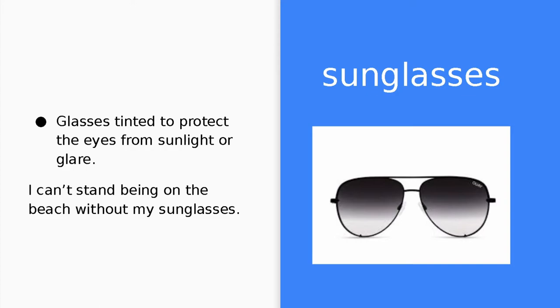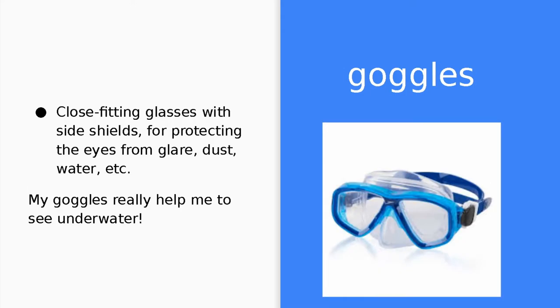Sunglasses. Sunglasses are glasses tinted to protect the eyes from sunlight or glare. I can't stand being on the beach without my sunglasses. Goggles. Goggles are close-fitting glasses with side shields for protecting the eyes from glare, dust, or water. My goggles really help me to see underwater.